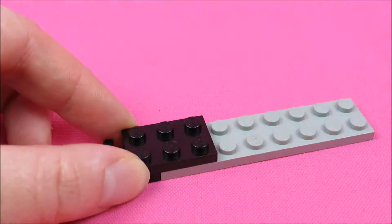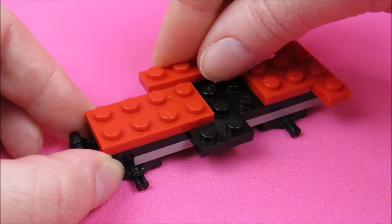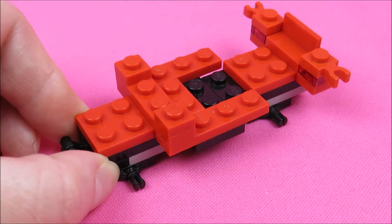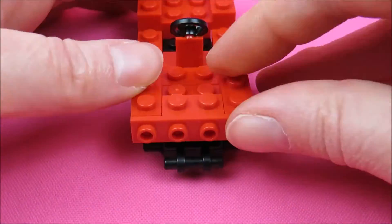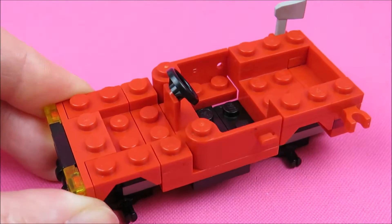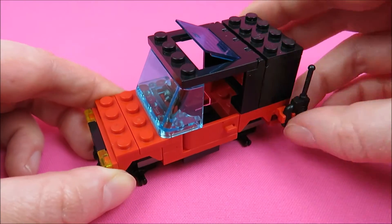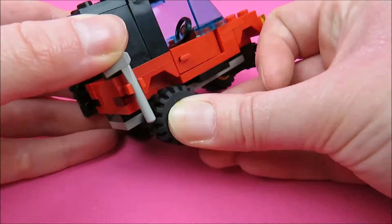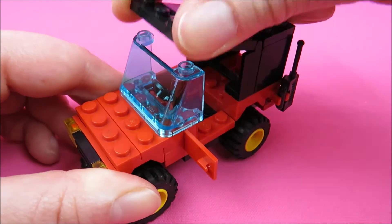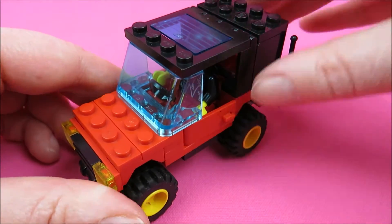And next we have the car, with nice little car doors that can actually be opened. I love this. And you can get a minifigure into the car, and in the luggage space he can put also more money.